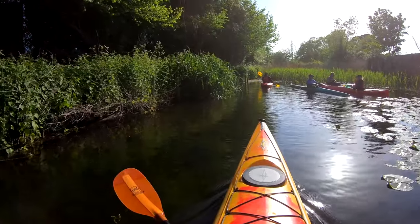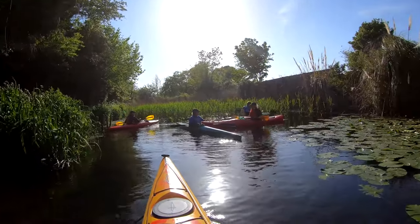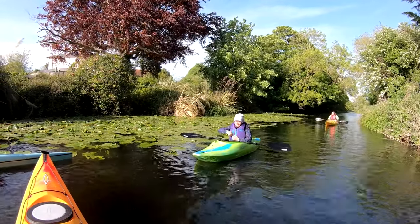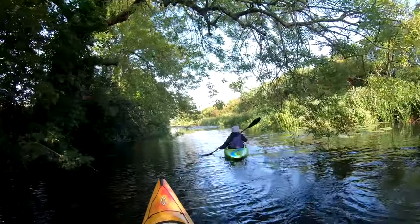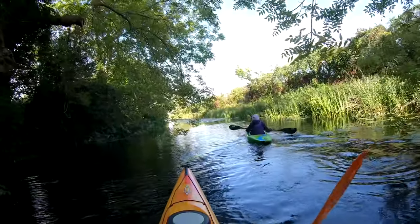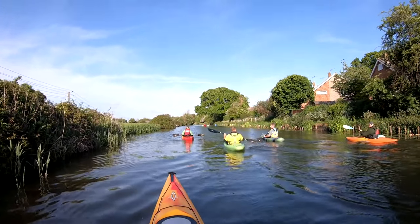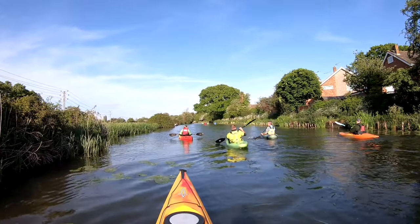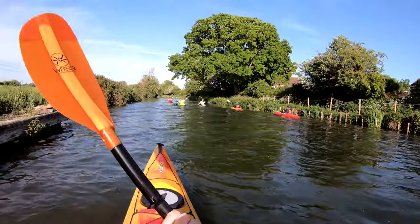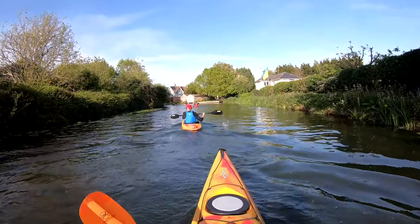To the west is the sea and to the north is Chichester. It's actually quite difficult to reach the sea going west as there's now a road that crosses the canal and the pipe that takes the water is quite small. So having reached the road bridge we've now turned round and we're heading back towards Hunston. Here's the clubhouse coming up now.